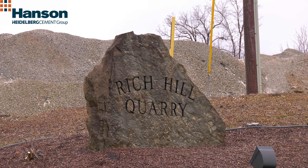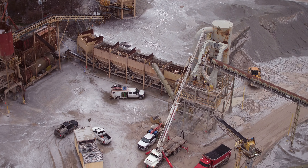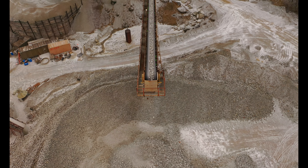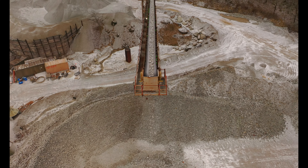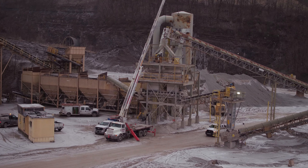Welcome to Hanson Aggregate's Rich Hill Quarry underground mine in Connellsville, Pennsylvania. We employ approximately 46 people to produce around 1.3 million tons of limestone annually to supply Western Pennsylvania. We mine the Loyal Hanna Limestone Formation.